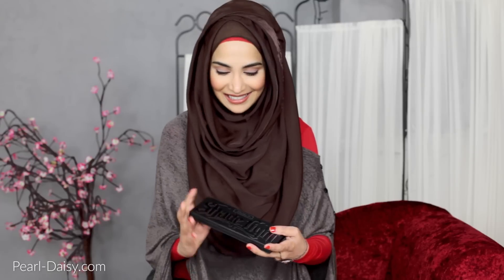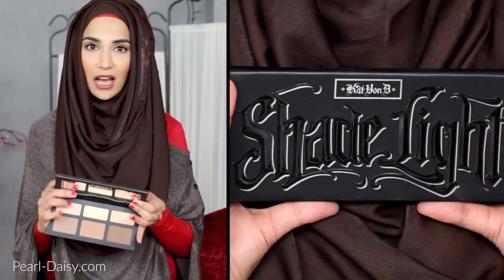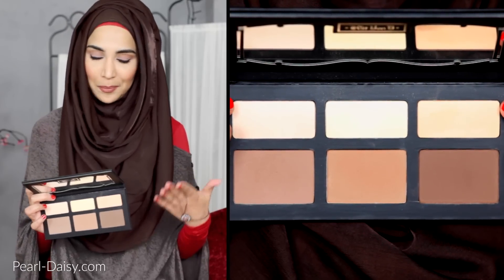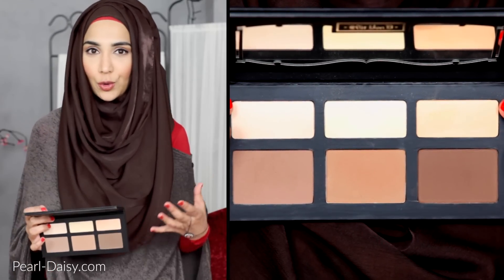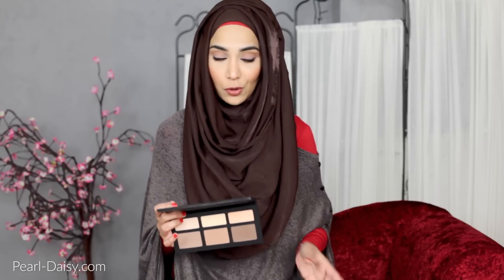Number one — this is the Kat Von D Shade and Light palette. I did a swap with a gorgeous YouTuber, a lovely girl called Nobella, and she sent me a massive box full of goodies from the USA, some American makeup. One of the things I received was this palette. This is the Kat Von D Shade and Light highlight and contour palette. These are incredibly popular at the moment and they are everywhere in loads of different forms.